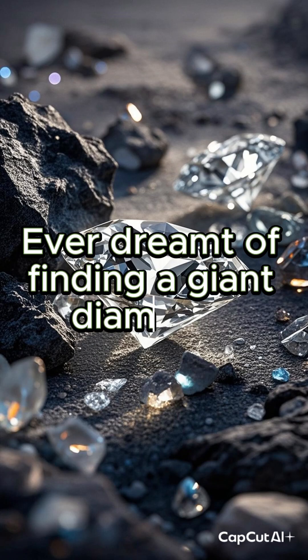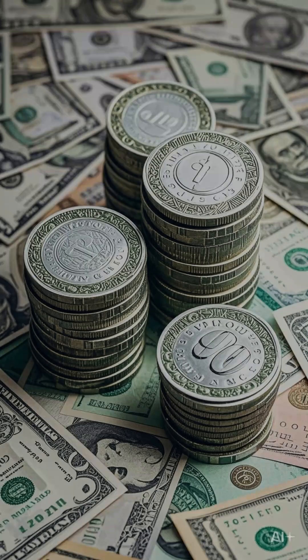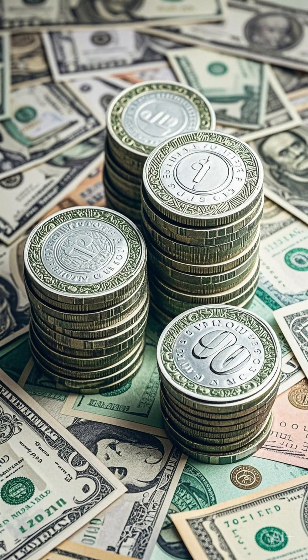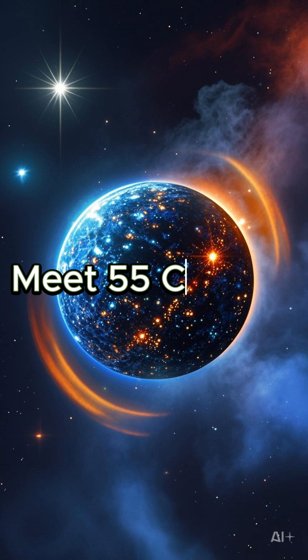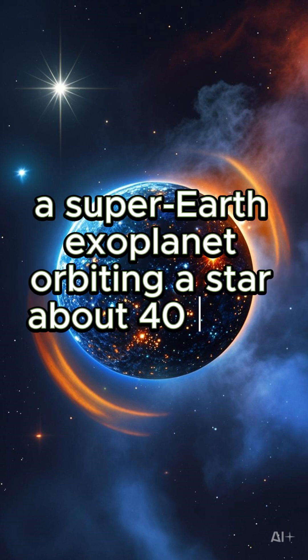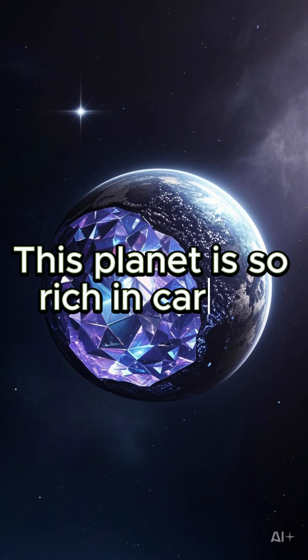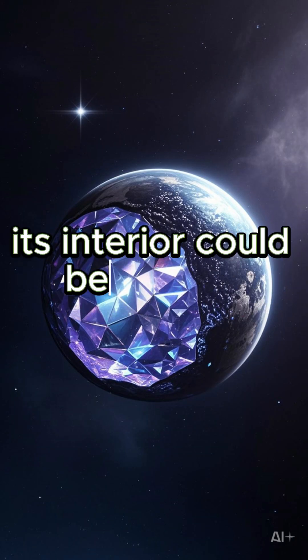Ever dreamt of finding a giant diamond? Well, hold on tight, because one actually exists, and it's worth trillions of dollars — if only we could get our hands on it. Meet 55 Cancri e, a super-Earth exoplanet orbiting a star about 40 light-years away. This planet is so rich in carbon, its interior could be a giant diamond.